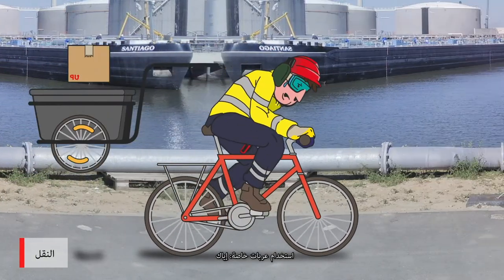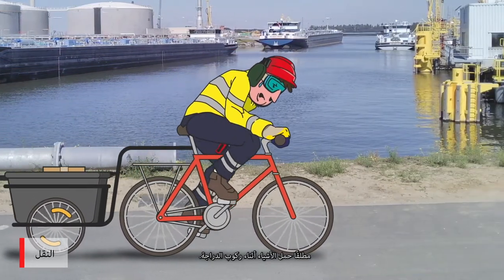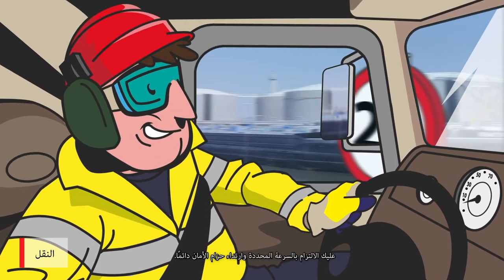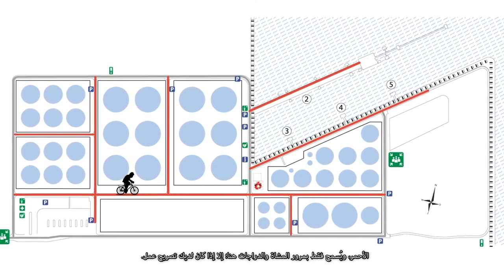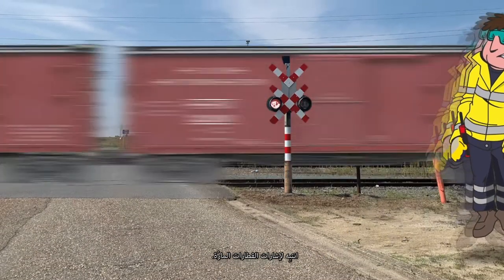For transport of goods, special carts can be used, but never hold stuff while you're on the bike. When transporting goods in a motorized vehicle, respect the speed limit and always wear your seatbelt. Cars are not allowed on the roads marked red — only pedestrians and bikes are allowed here, unless you have a work permit. Be alert for the signaling of passing trains.